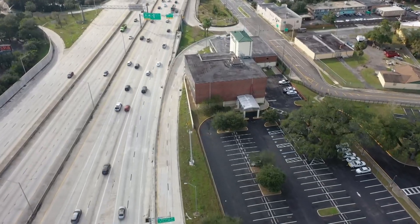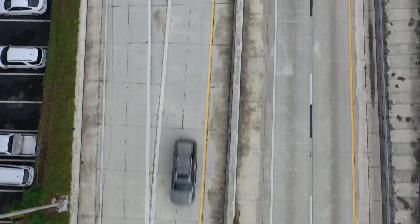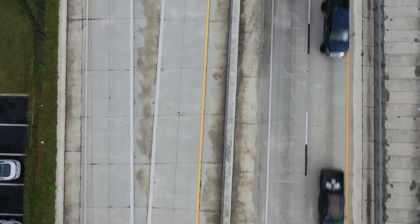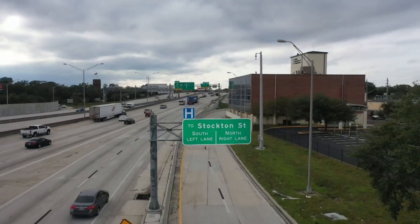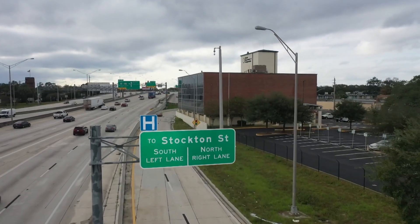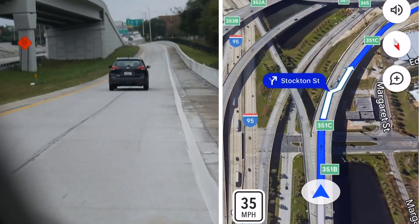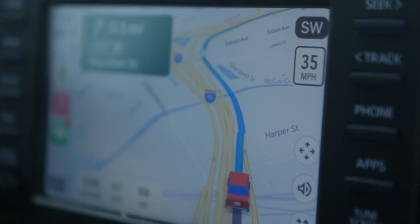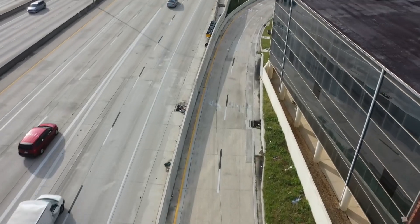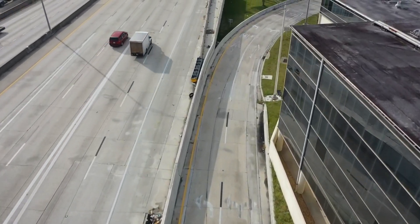Drivers heading south on 95 to take I-10 out of town will come to exit 351C. Google Maps specifically tells you to keep right at the fork toward the exit. But after finishing that step, Google Maps gives you about 400 feet to stay to the left, and if you don't get over quick, you'll wind up off I-10.